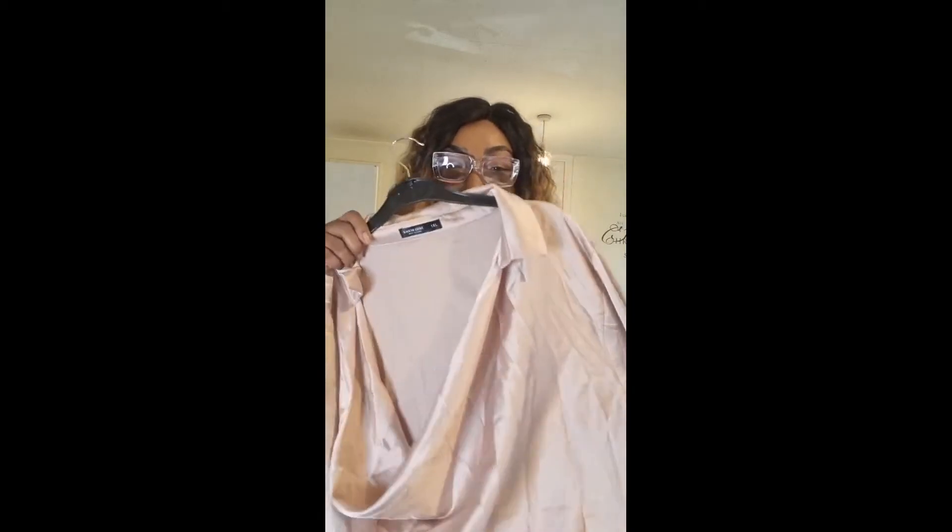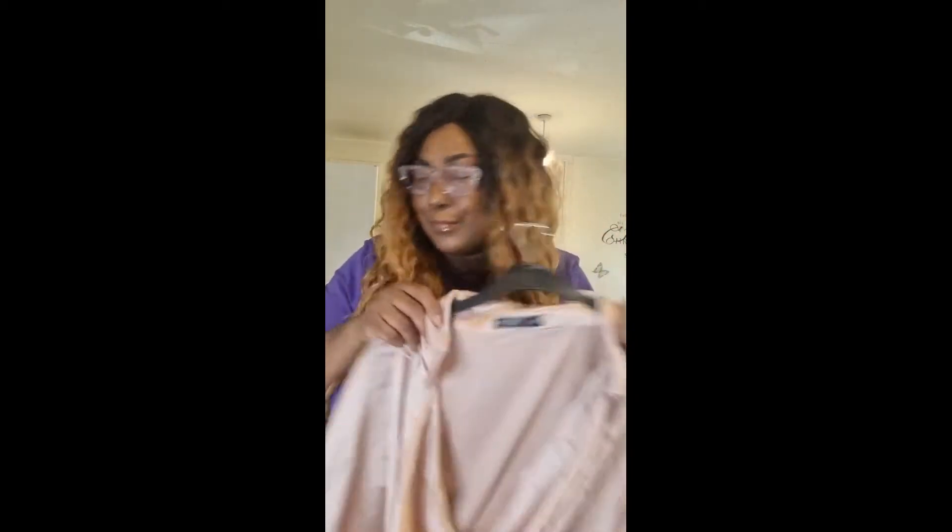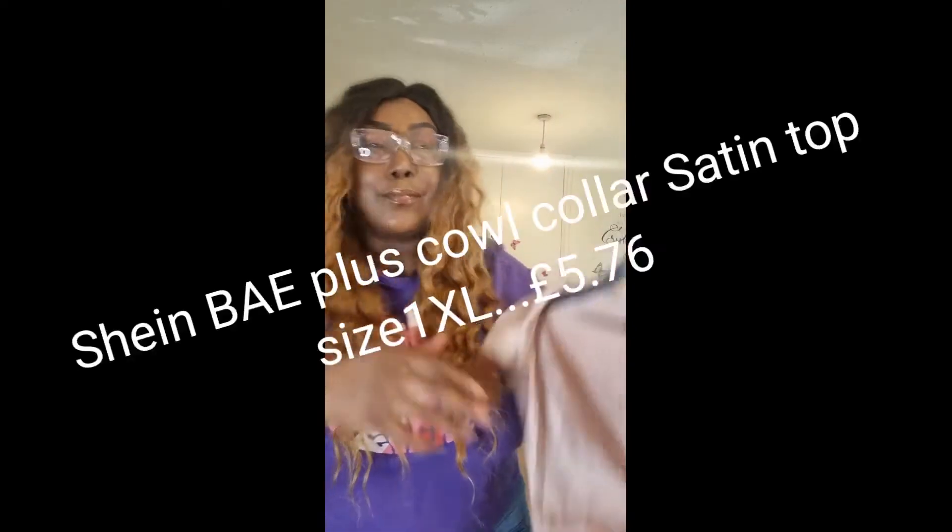I've got a pair of linen pants I bought from Primark, and I thought this blouse would go nicely with them. I apologize for the crumpledness, but it's really nice and satiny and I really like it. I'll put the price on the screen — it's from the Shein Curve range and it's a 1XL.